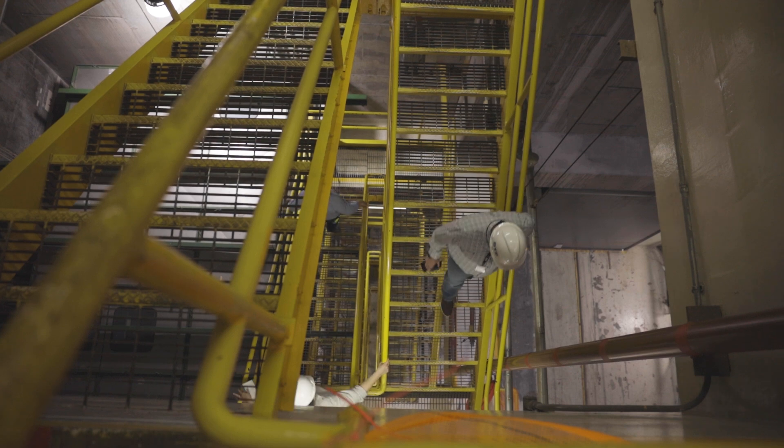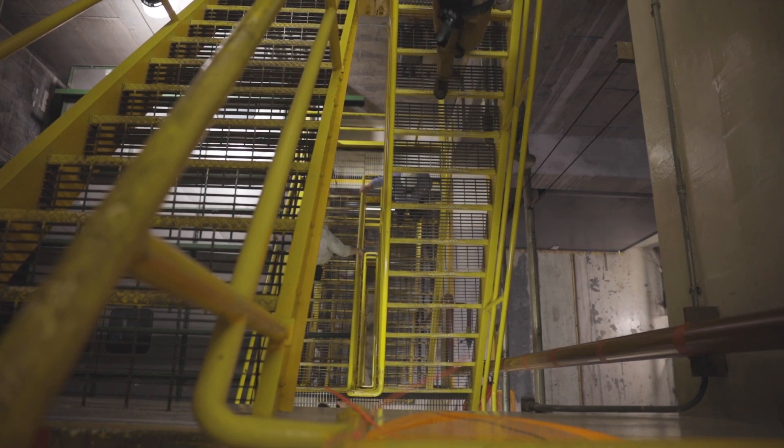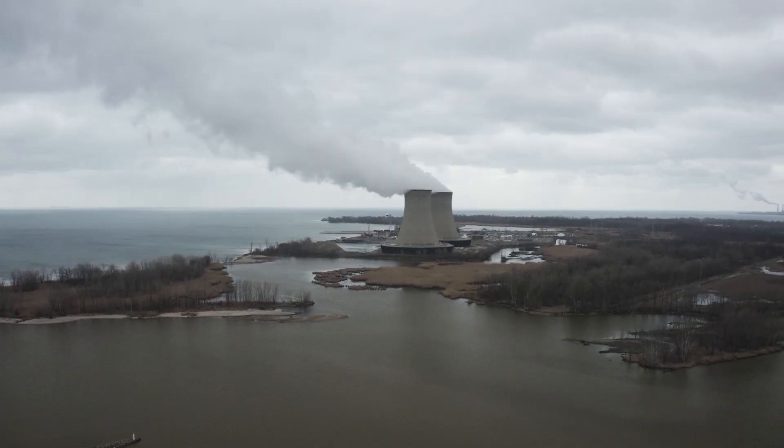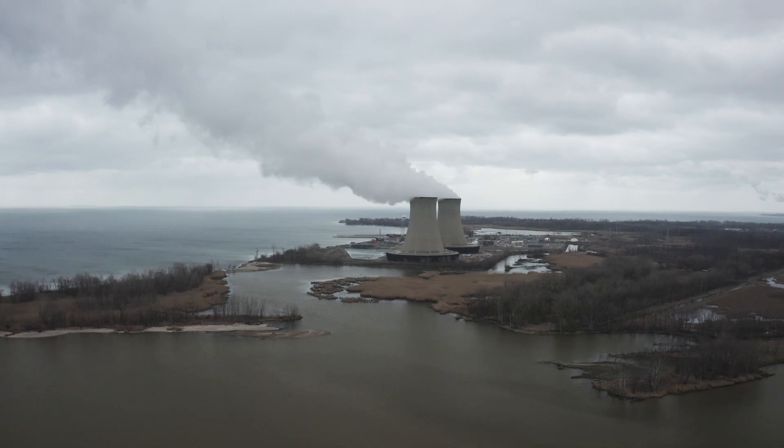Long term, what we want to do is put it in what's called a deep geological repository, far under the ground. We are placing the most dangerous chemical pollutant on the planet on the shores of the Great Lakes — twenty-one percent of the world's surface fresh water — all in jeopardy. It's all private profit at public risk.